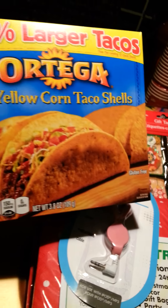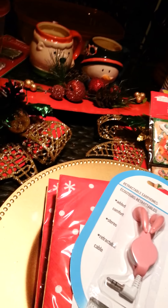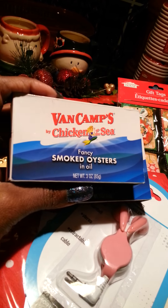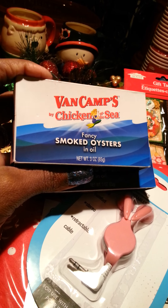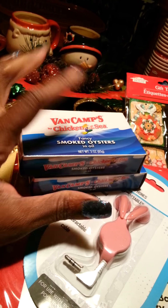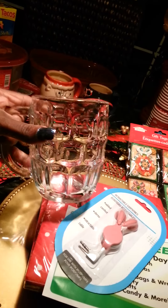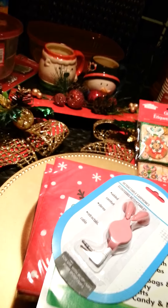Ortega taco corn shells — you get eight of them in there and that was good. I got two things of smoked oysters. These are phenomenal — if you love smoked oysters, these are great. It's like 130 calories for the whole can so it's a great snack. I also got two more mugs and I thought it would be cute to put hot apple cider in them.